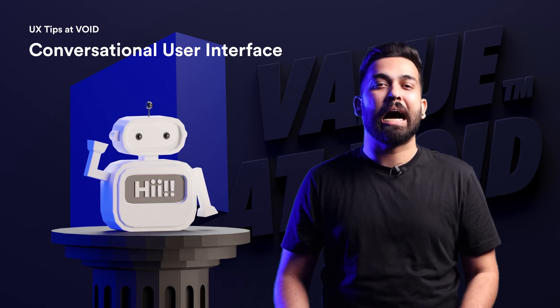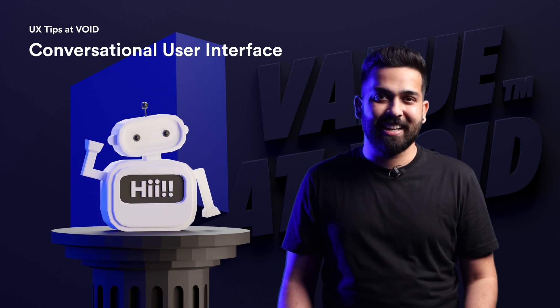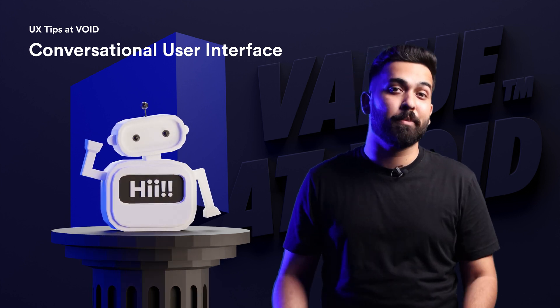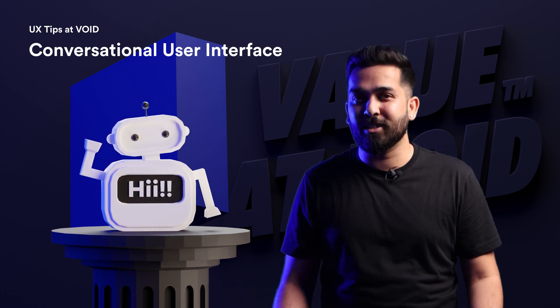UI UX designers have been working hard to create the best graphical user interface, or GUI, in the past decade. Nowadays, text-based interactions such as chatbots are gaining momentum in the product industry, providing a novel yet reliable way for companies to engage with their customers.